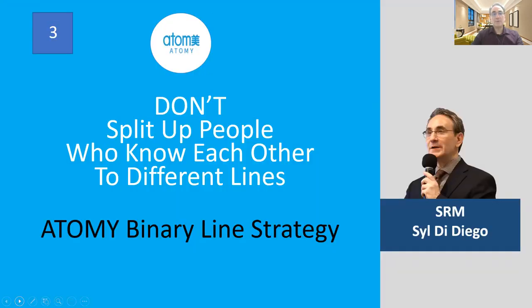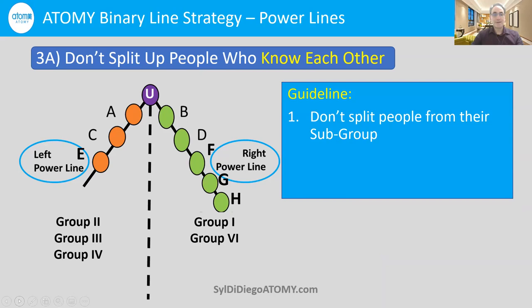Don't split up people who know each other to different lines. This is a key Atomy binary line strategy — very important. Let's say you have people on your left side and your right side, and things are going very well. With your family on the right side, they're getting very excited because you have lots of cousins and relatives who just love the products.